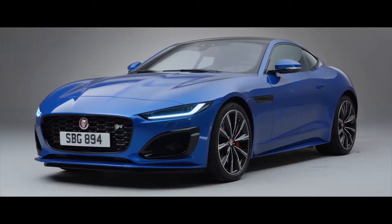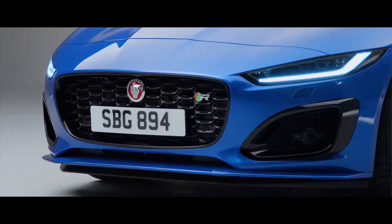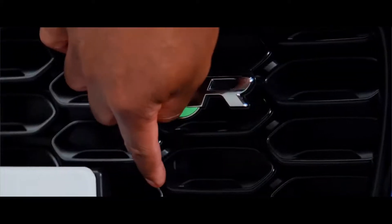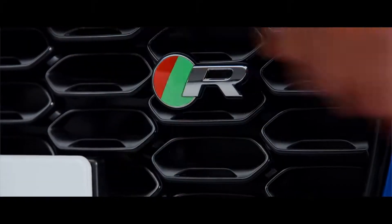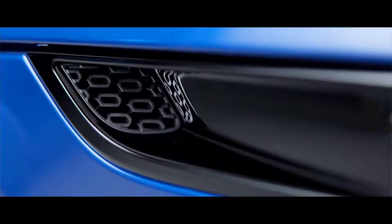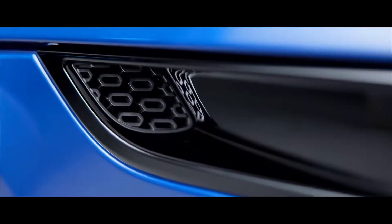Up front, predictably there is a new grille, meaning it's wider and deeper than before — that's just how car design is going these days. The actual detail inside it is quite clever though. They've used satin black and gloss black in this pattern, and the pattern is actually replicated up here on the bonnet vents and on the vents around the side.